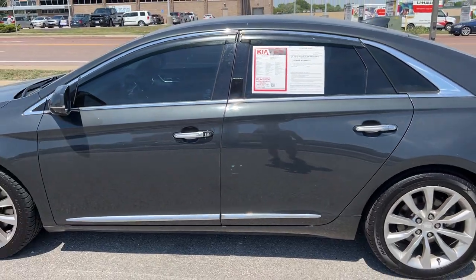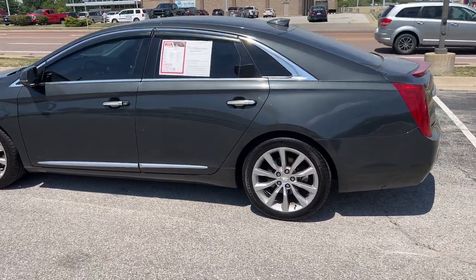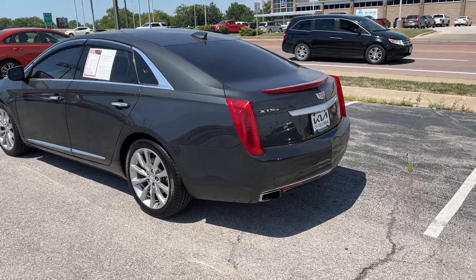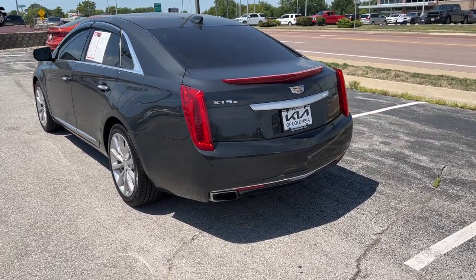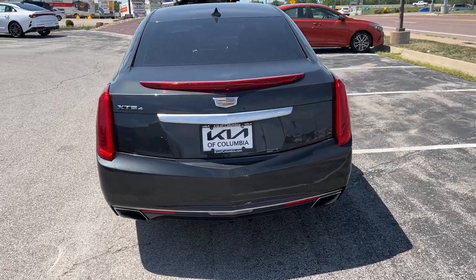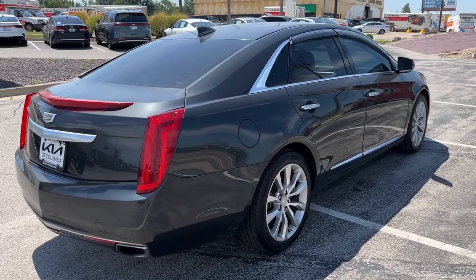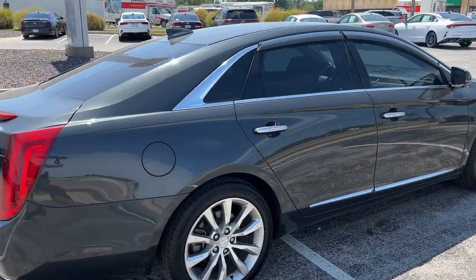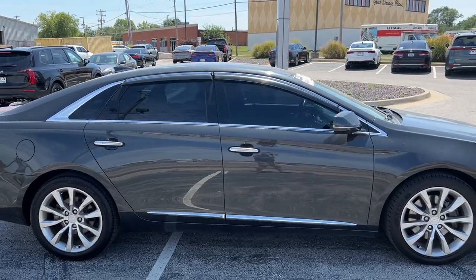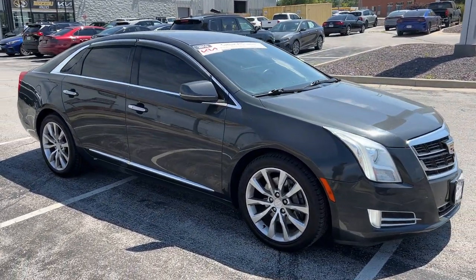Zooming back out, we've also got tinted windows all the way around, a nice spacious rear end for the trunk, some sharp-looking taillights with a third brake light up above. This vehicle has rear parking sensors as well as a backup camera, and it also comes with remote start. Pretty sharp-looking ride — let's take it all in for a second and watch the sunlight bounce off the paint as we wrap around the vehicle before we hop inside.